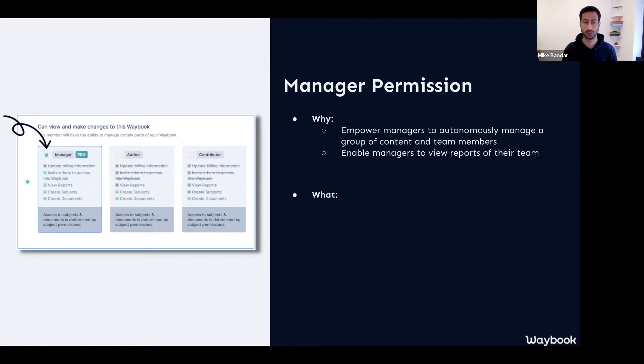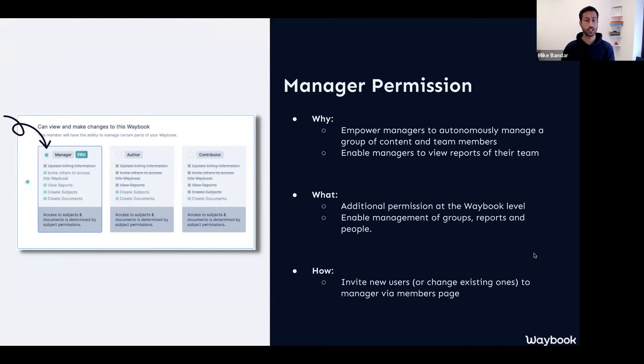For example, if Elle wants to look at the customer service team, she would either have to be an admin or a contributor, whereas now she can be a manager. Manager is an enhanced level of access and permission. You almost have two layers of permission within your Waybook — access to the whole Waybook, and then specific access to the content and the teams. This is a permission level at the top level of your Waybook, and it enables managers to manage groups, manage content, and manage reports as well.